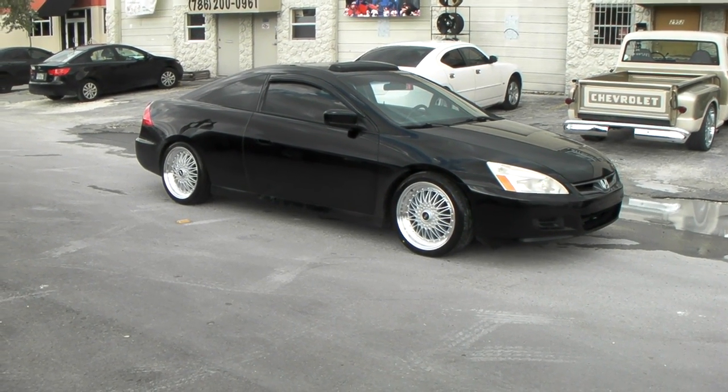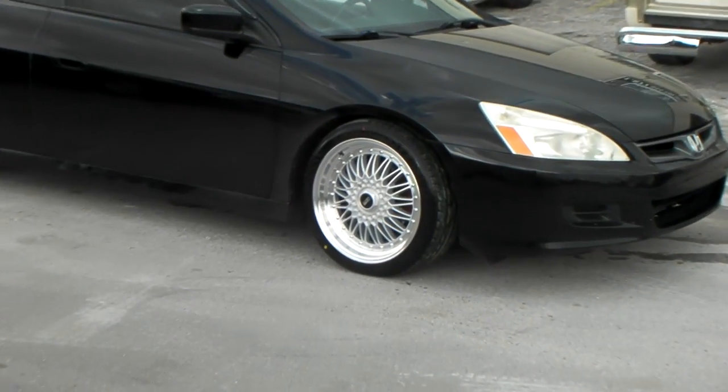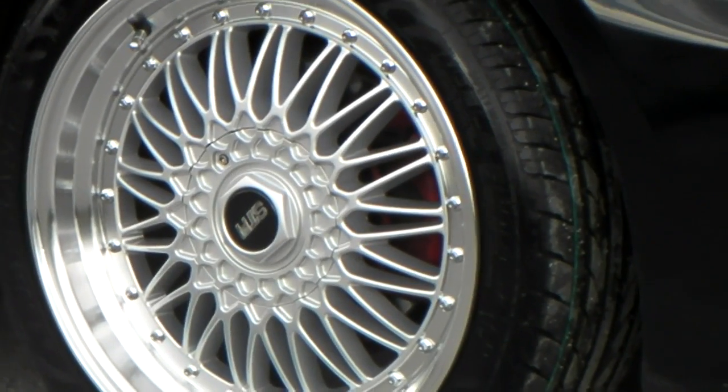Right now you're looking at a 2004 Honda Accord Coupe with the 18-inch STR Racing 606. It's the mesh BBS style wheel in the 18.